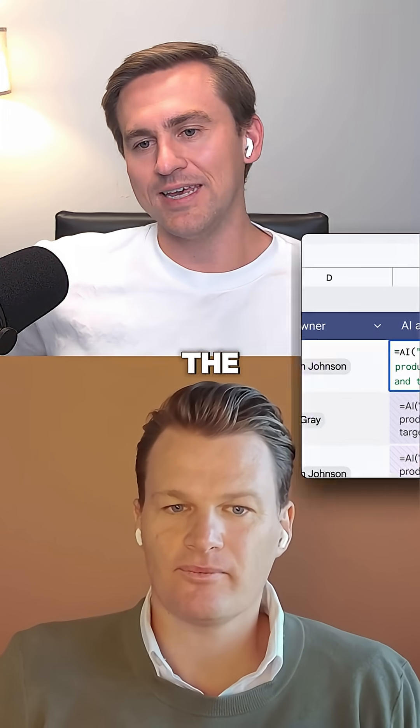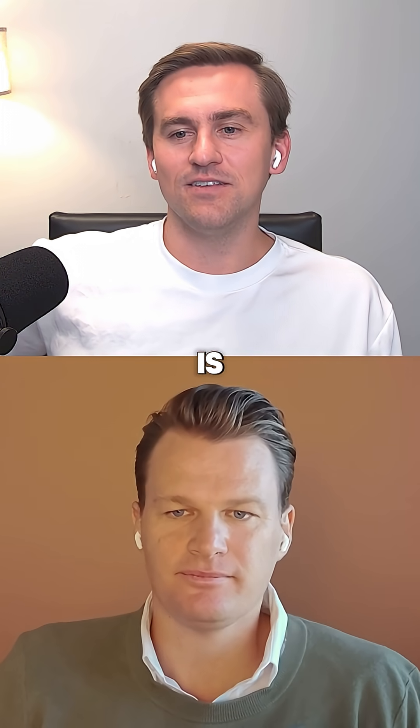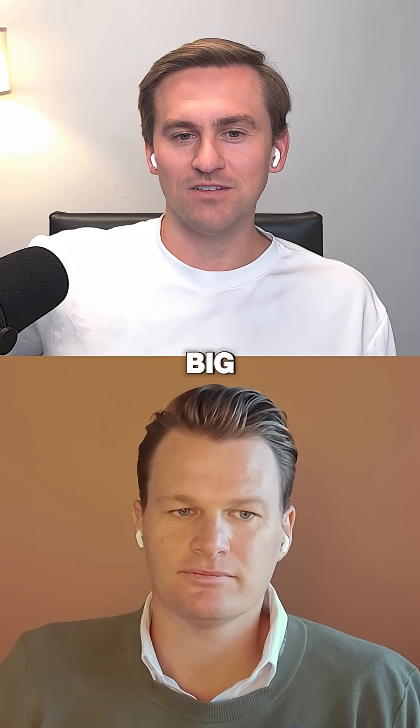Last week I used the equals AI inside of Google Sheets, which did a really good job — I was very impressed with it. Something interesting is that you don't get charged for it at the moment, and you can run it on a really big scale.